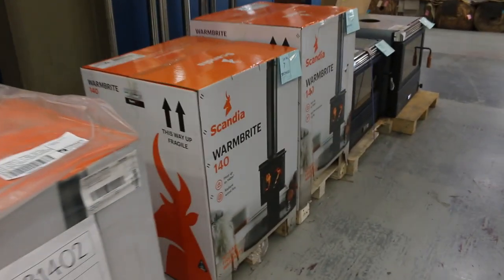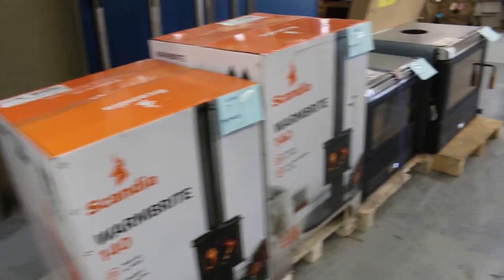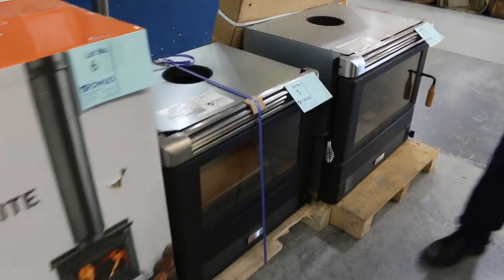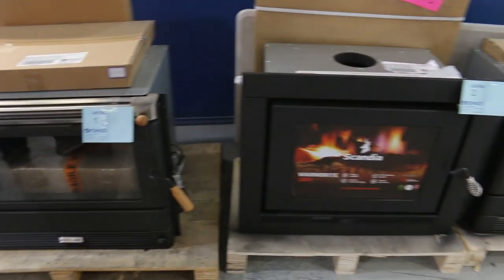Down through here we've got the balance of last week's wood heaters. Mostly in the boxes — it's the Warmbright 140s, probably about half a dozen of those. And then there's a few inbuilts as well in various sizes, Calora and Scandia branded. Really nice looking units.